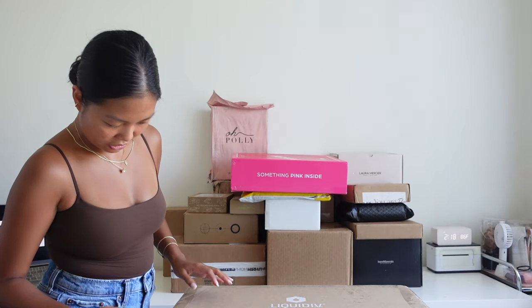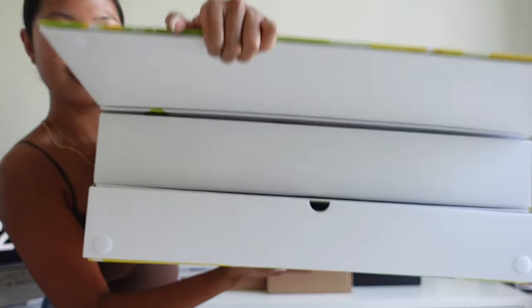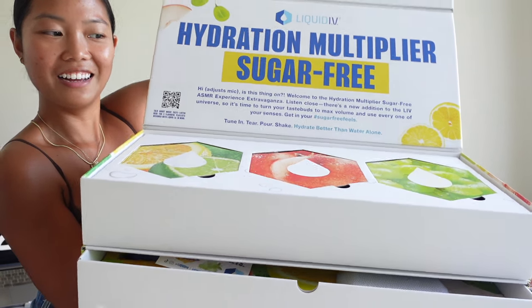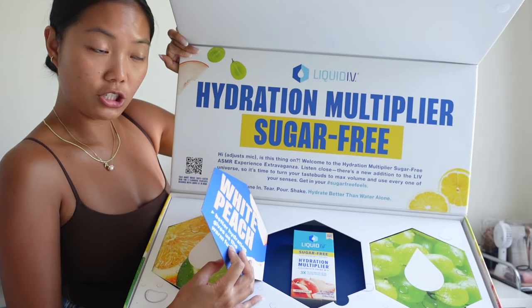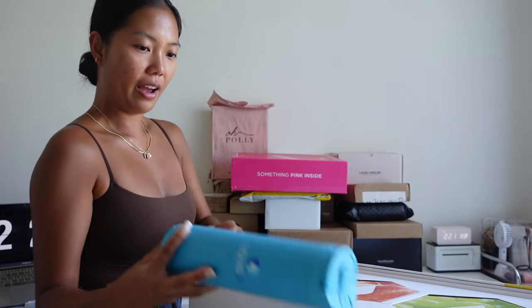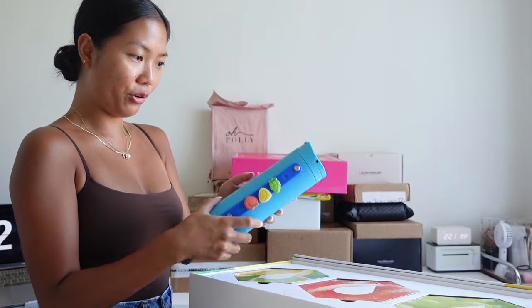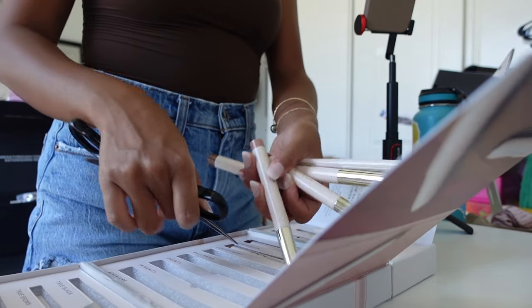Hello guys! I have a ton of PR packages to unpack. First package is from Liquid IV — green lime, lemon lime, white peach, and green grape. Oh my god, how freaking cute! Salt. Yes!